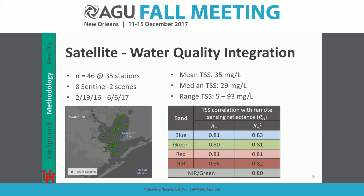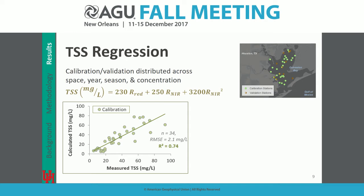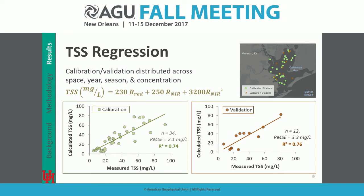We looked at correlations of remotely sensed reflectance with TSS values in the visible and infrared, as well as some band ratios, with the goal of a simple one or two-band regression using stepwise linear regression. Our result was a two-band regression with the red and the near-infrared. We split data into 34 calibration and 12 validation points distributed across space, year, season, and concentration. We got root mean squared errors of two and three milligrams per liter, with R-squared values of 0.74 and 0.76.